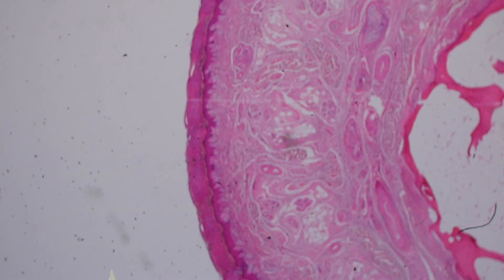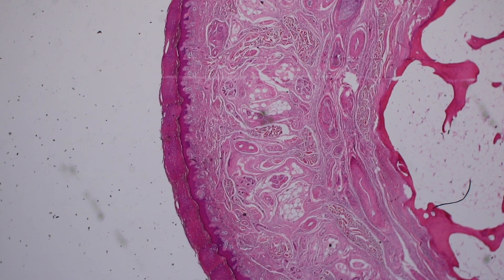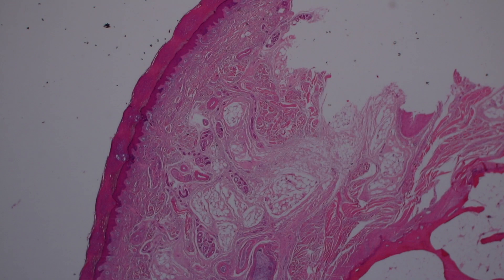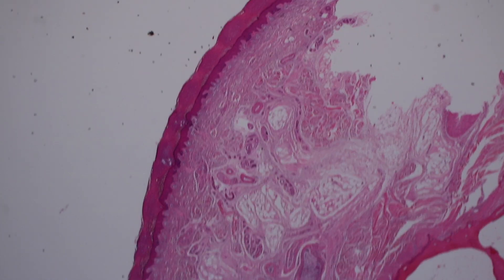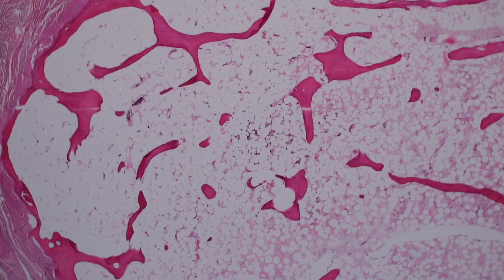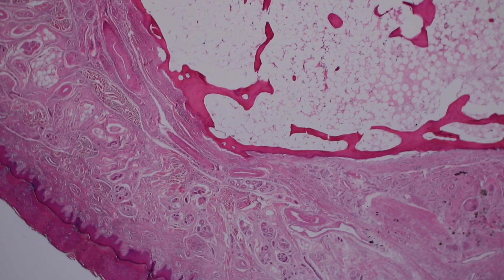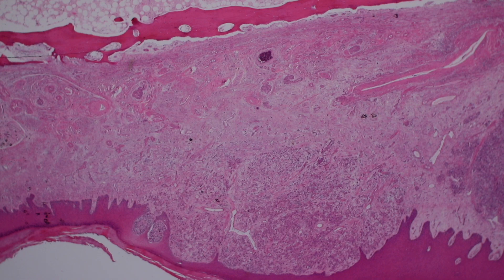A couple of interesting slides that we don't get to see very often. Unfortunately, this slide is too big to even entirely fit on one view. This is acral skin — you can see that thick corneal layer. There's dermis, subcutis, and this is bone. That's the bone marrow space, which is filled with fat and a little tiny bit of bone marrow. This is actually an amputation specimen — I think this is from a toe.